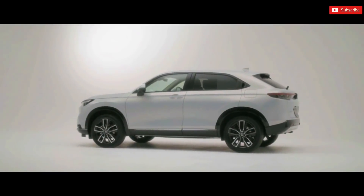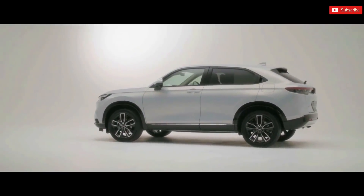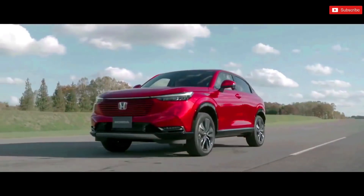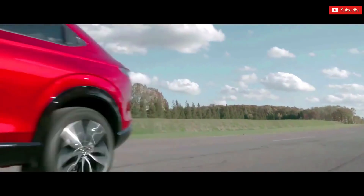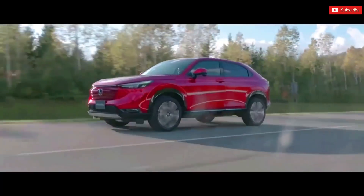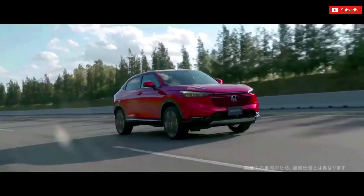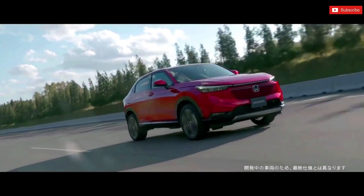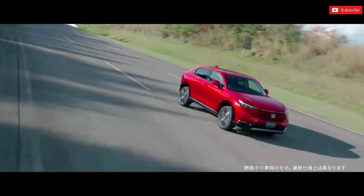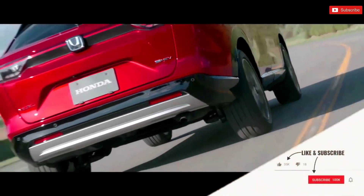While the new Vezel still retains some of that SUV coupe look, the styling is a big departure over its predecessor. Its overall design looks inspired from the Honda SUV E-Concept from the 2020 Beijing Motor Show. The new Vezel carries a more angular, straight-edged look than the model it replaces. This new design direction had debuted with the E-Concept in 2020 and many of that EV SUV's traits have been carried over here.